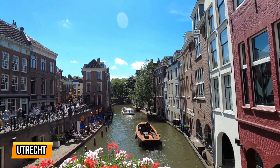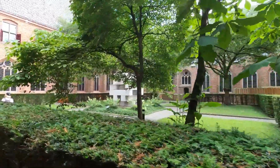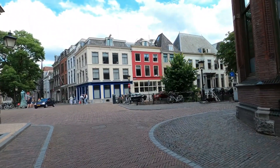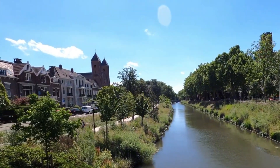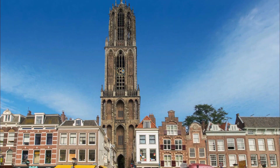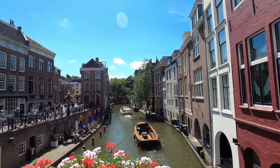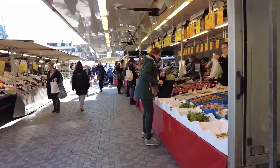8. Utrecht. Utrecht is a city in the heart of the Netherlands that offers a unique and vibrant atmosphere for visitors to explore. With its rich history, stunning architecture, and lively culture, Utrecht is a must-visit destination. Take a stroll along the charming canals and soak in the picturesque scenery. Don't forget to visit the iconic Dom Tower, the tallest church tower in the Netherlands, and climb to the top for breathtaking views of the city. Explore the city's narrow streets and discover hidden gems such as the historic Oudegracht, lined with beautiful terraces and unique shops.